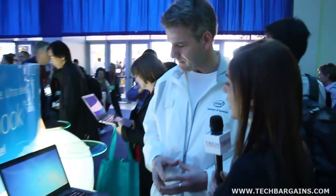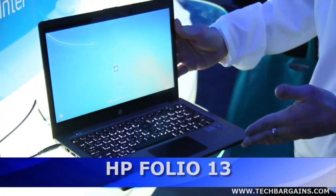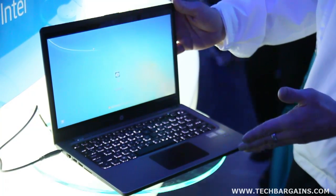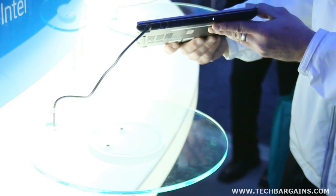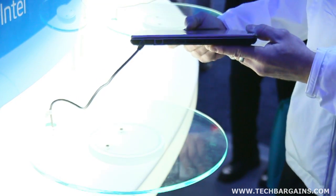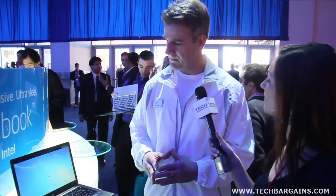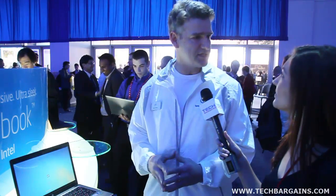Right here we have the HP model. It comes in at about 2.6 pounds. As you can see, its thickness — I believe this is an 18-millimeter unit. The processing power, of course, you can put any of Intel's second-generation chips in here — the i3, i5, or i7. This is an i5. It has the Core i5 in it. In the future, obviously, with the third-generation Intel chips, we'll be involved in the ultrabook class as well.